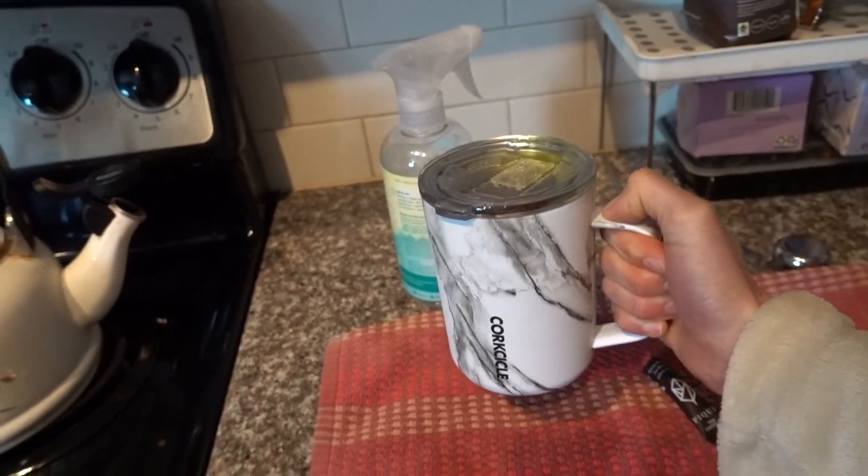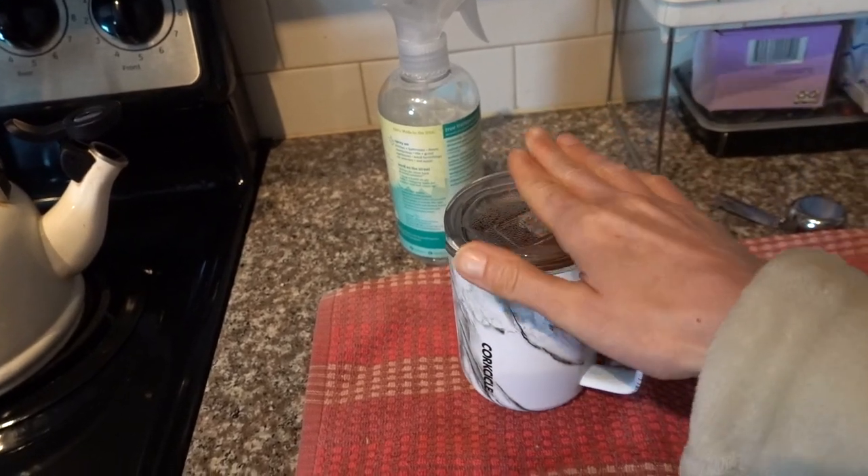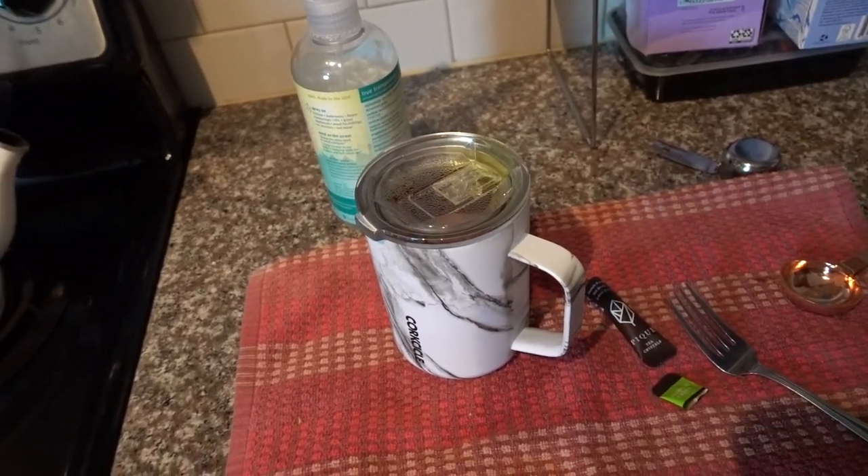I finally gave my Corkcicle cup a try and I really like it for tea — it keeps it hot and I love the handle. Thank you Corkcicle for sending that to me.